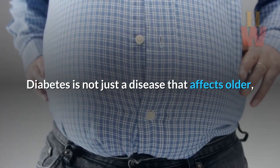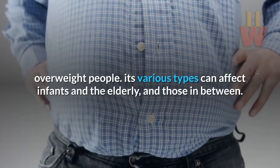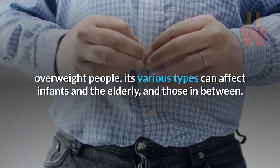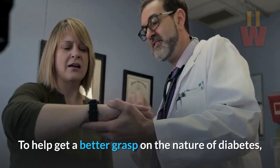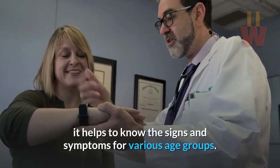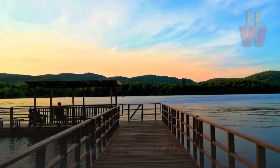Diabetes is not just a disease that affects older, overweight people. Its various types can affect infants and the elderly, and those in between. To help get a better grasp on the nature of diabetes, it helps to know the signs and symptoms for various age groups. Here are some of them.